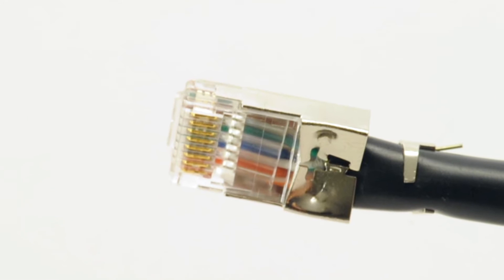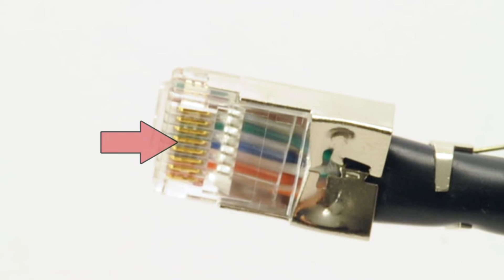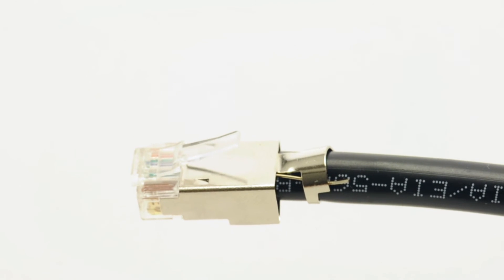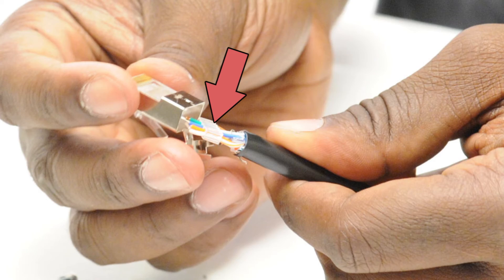Our Cat 6a RJ45 connectors feature 50 micron gold plated contacts which promote connectivity. They include a strain relief housing to preserve the life of the cable and also come with an installation guide for easy termination.